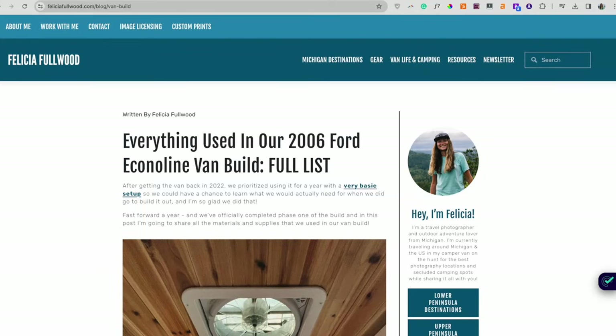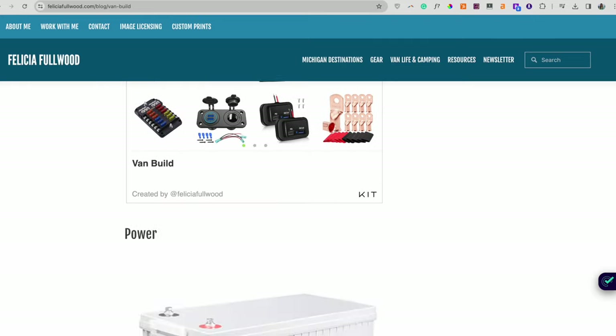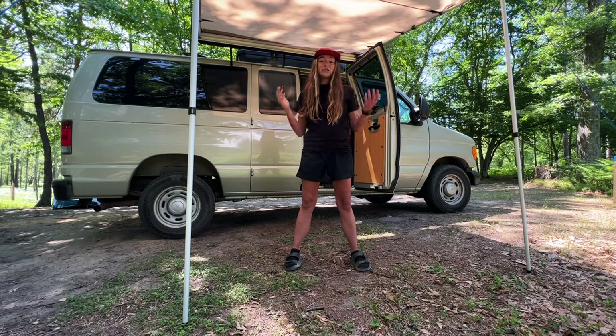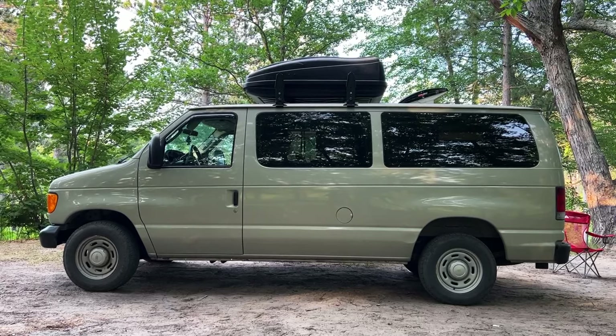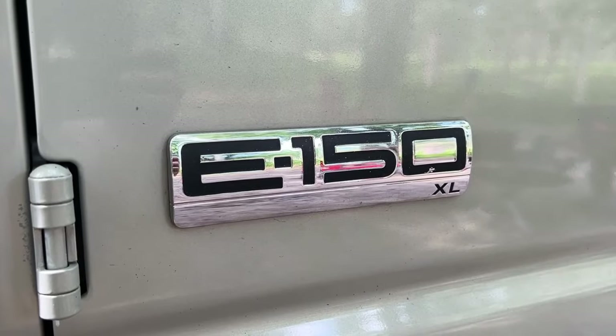I also created a blog post to go along with this video that will list all of the items I mention here, so if you're interested in any of those you can check the link in the description. The van is a 2006 Ford Econoline E150 passenger van, as you can see with the windows. We bought it with 120,000 miles on it.